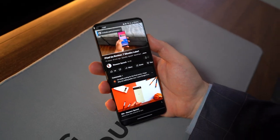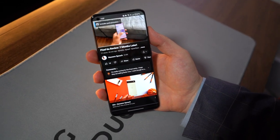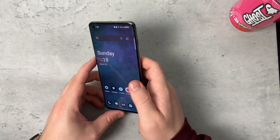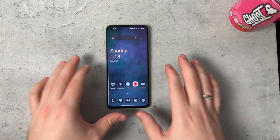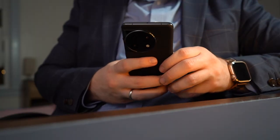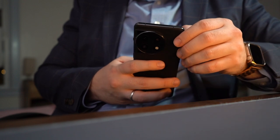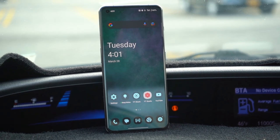I actually like the overall feel of the software UI. It ships with Android 13 with a promise of four years of Android updates, which is a great thing because more and more people are keeping their smartphones for longer. So it only makes sense to push out longer software updates. OnePlus, good job — keep it up. Four years is a great thing.